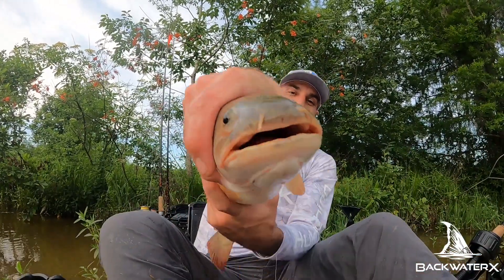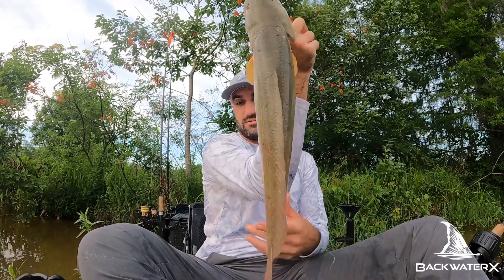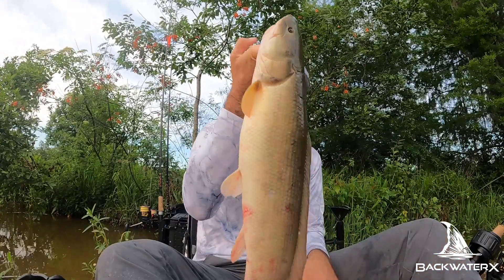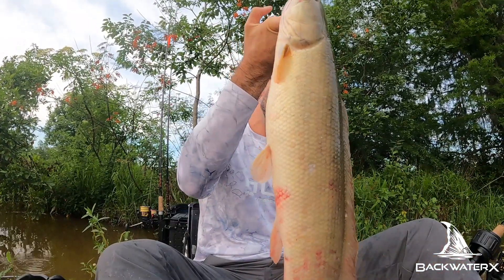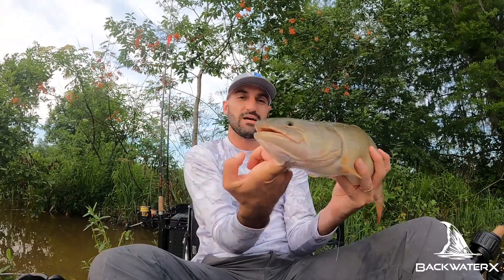Look at that guy. Looks like he's been fighting — he's all tore up. Backwater bowfin in the boat. Got it landed, barely. Going to get this guy back in the water. That was super exciting.